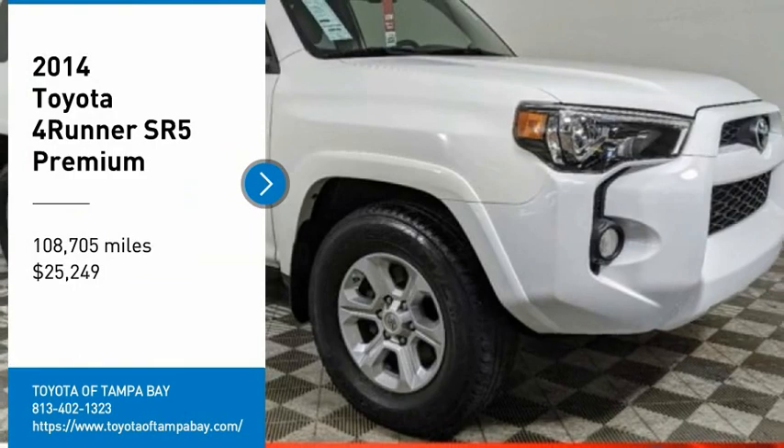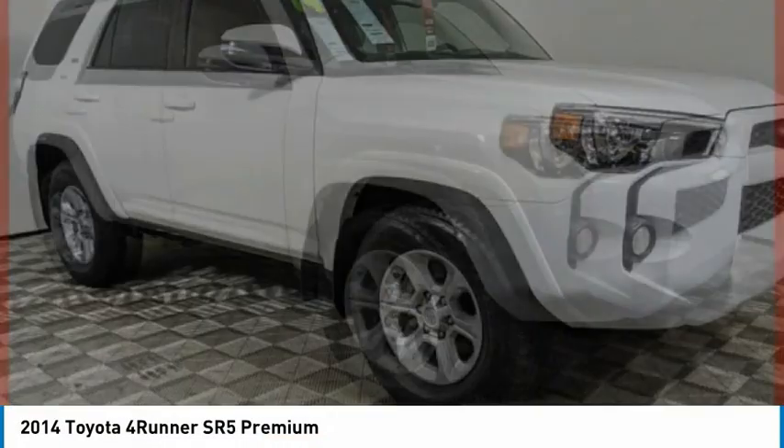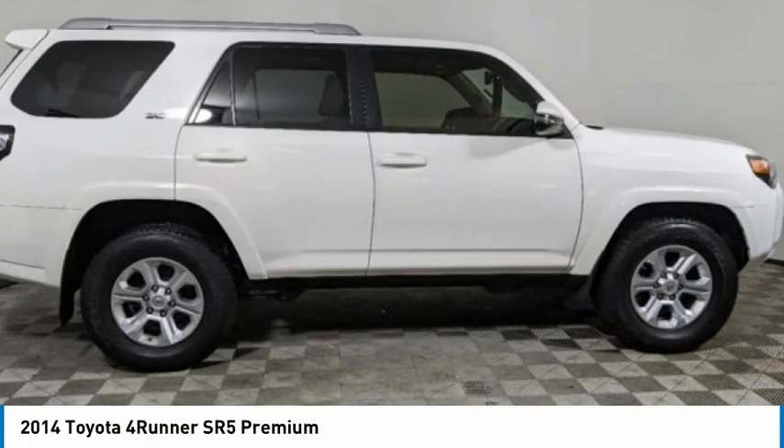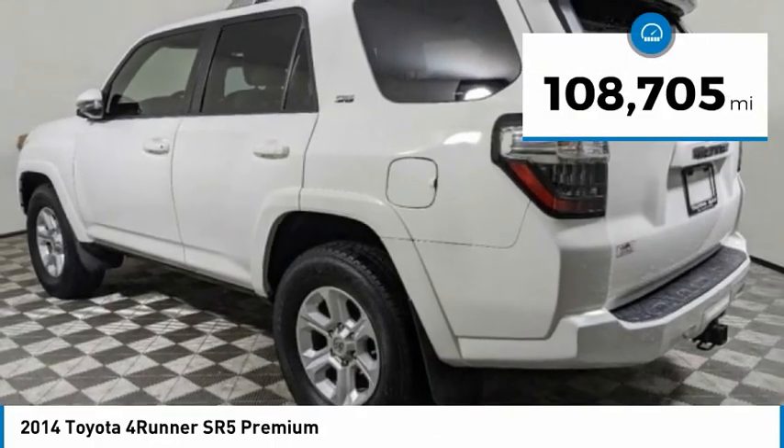Looking for the right vehicle? Check out the 2014 4Runner. 4Runner durability is unbeatable — there are more 4Runners on the road today than any other mid-size SUV, and it is priced below $30,000. This vehicle has less than 110,000 miles.